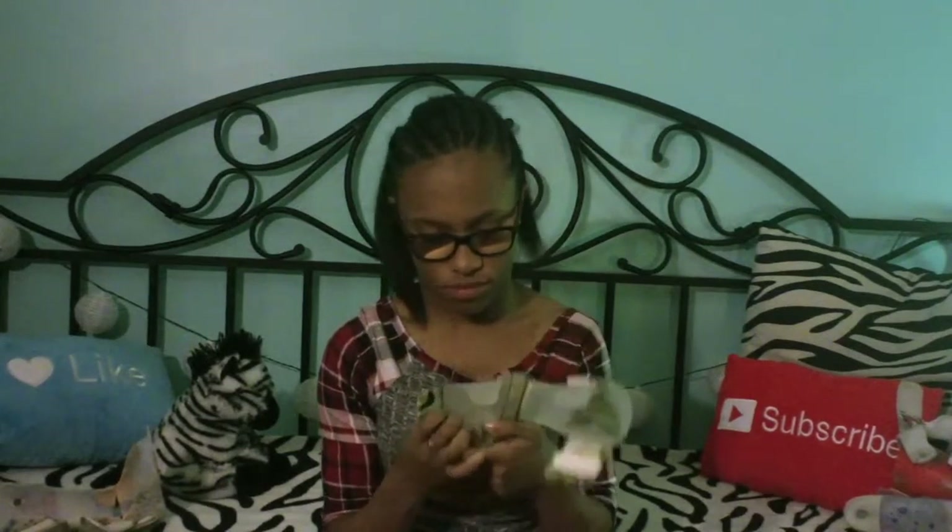Let me just show you my AFOs. These are my first ever pair of AFOs. I remember getting these and when he was making them and when I tried them on for the first time. They're so small.